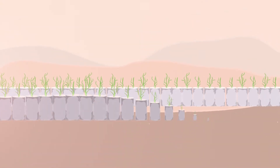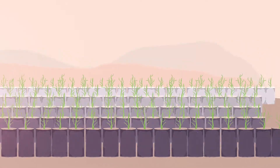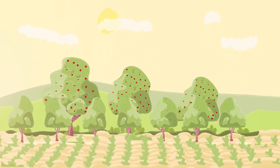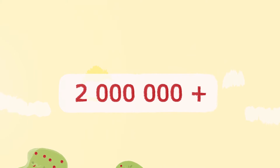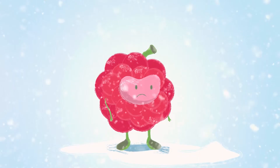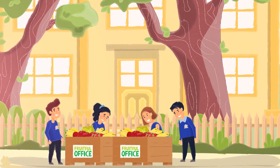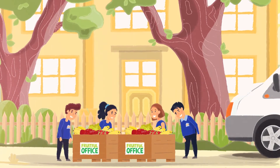We're also earth-friendly. For every basket delivered, we plant one fruit tree in Malawi. With our customers' help, we've planted over 2 million trees. We also prefer local, seasonal fruit. We never, ever buy anything air-freighted, like berries during the winter months. Any excess fruit goes to local charities and schools.